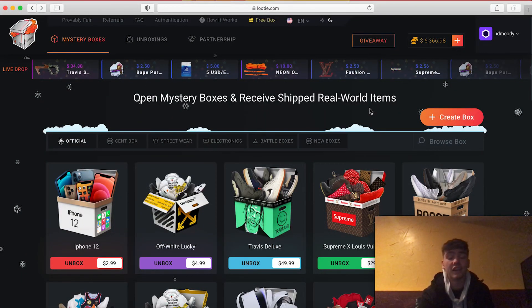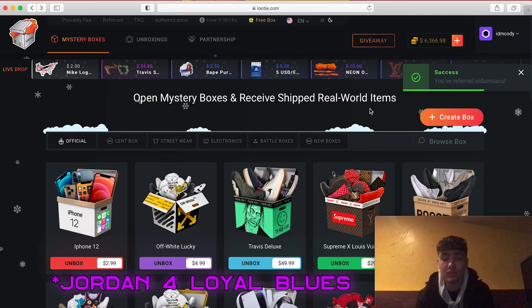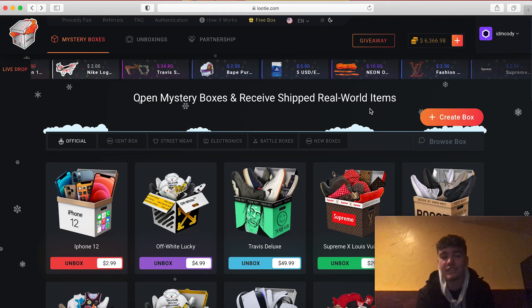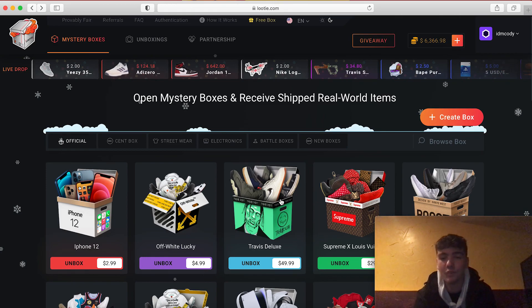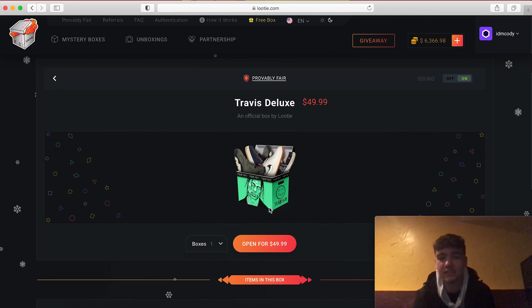That was a little unboxing to show that Ludy actually sends the stuff. Now I'm switching over to my MacBook to do an unboxing on their website. So I just opened up the Jordan 11 Carolina Blues. The way the website works: you put money on it, open a box, and you can either get something bad and sell it back to the company, or get something really good and have it sent to your house. I'm going to open about a thousand dollars worth of boxes since you guys have been showing so much support on TikTok.